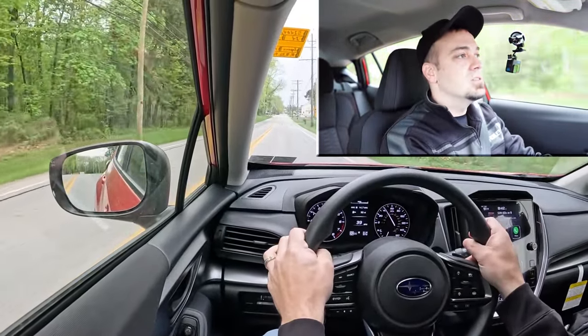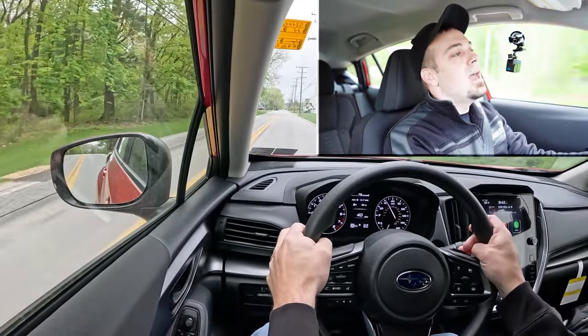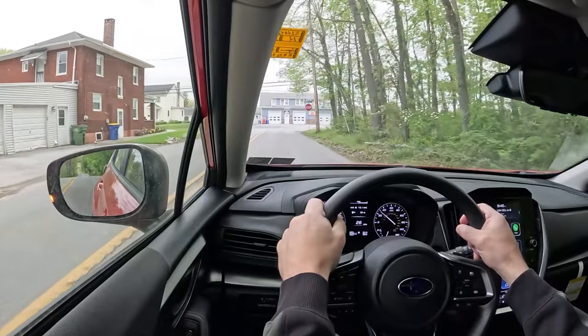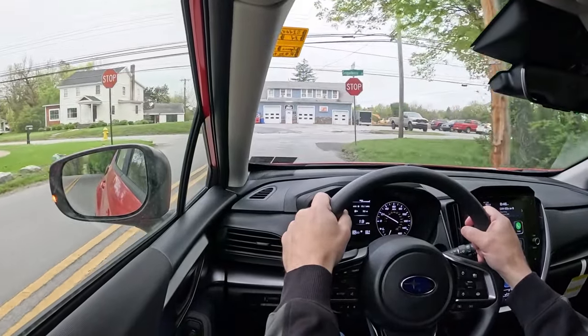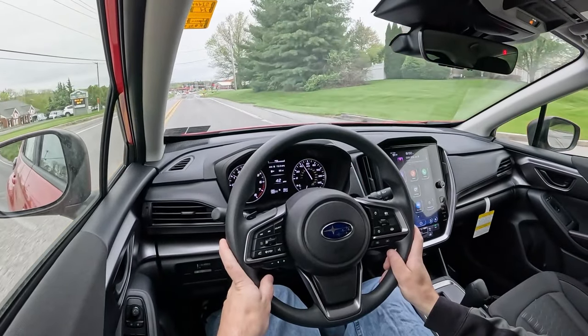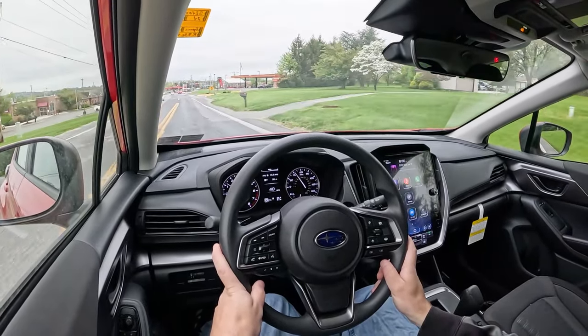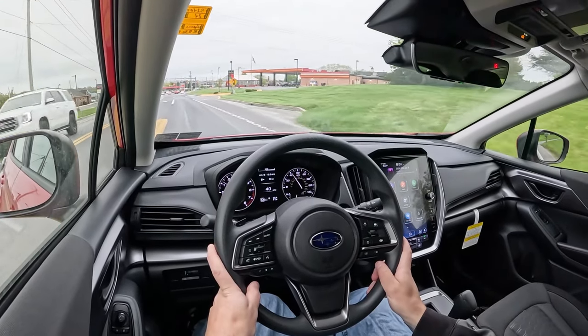Steering feel is actually fine — weighted a little on the heavier side, so it does better point you in the direction you want to go. It's not a loose steering feel, so it's better than most other compact cars. As far as cabin noise goes at around 30 mph, road noise is a little present but wind noise is definitely held at bay — pretty much what you'd expect from a compact car.